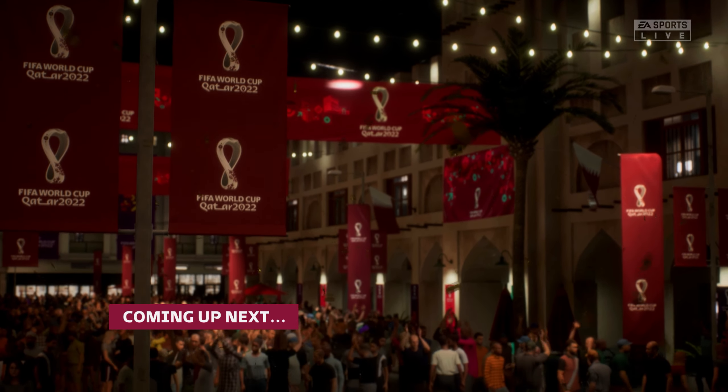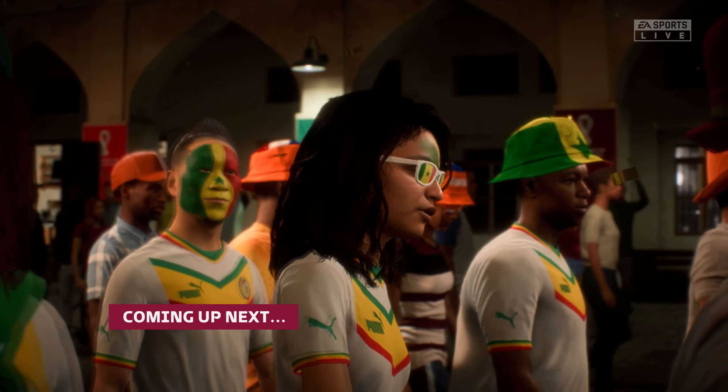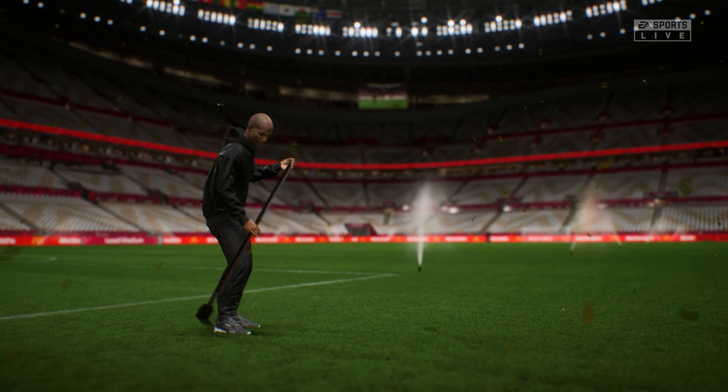Well, this is the kind of match every football fan looks forward to. A lot on the line and the likelihood of a tension-packed occasion. Stay tuned — we'll have all the action for you live on EA TV.